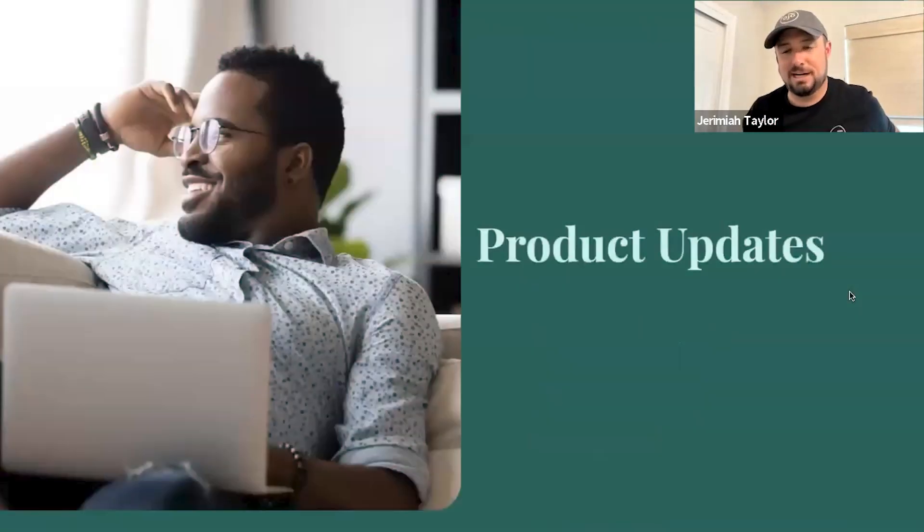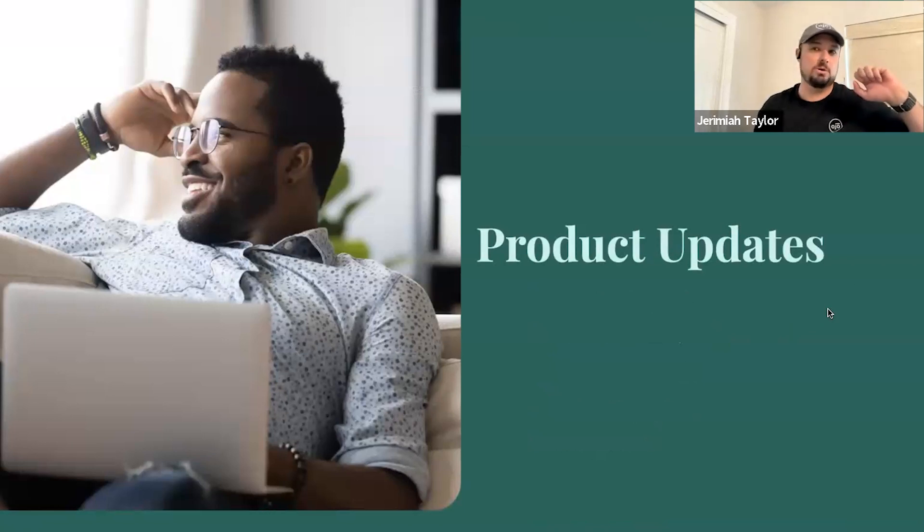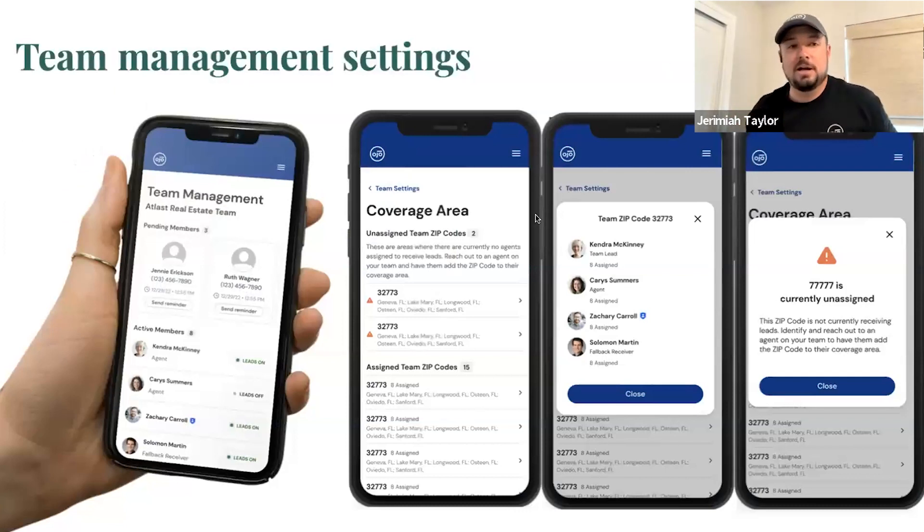This is my favorite part — the one time I get to pretend like I'm a technologist and give you product updates. I don't want to take credit for these things because we have an amazing product and engineering team at OJO. They're sitting in on calls with you, hearing your feedback, and delivering innovation super quickly. It's June 14th — Pro Plus was an idea in January of this year.